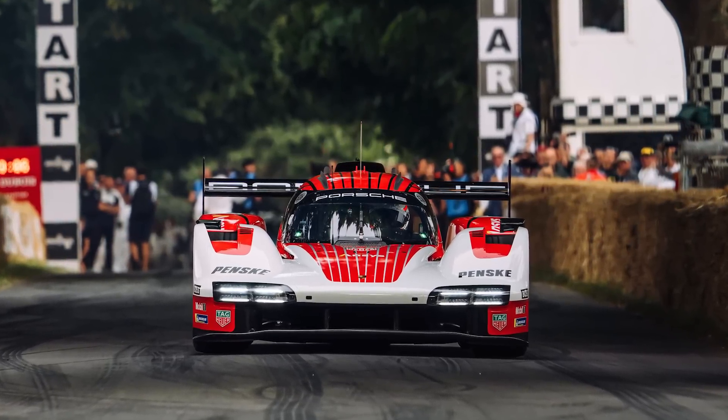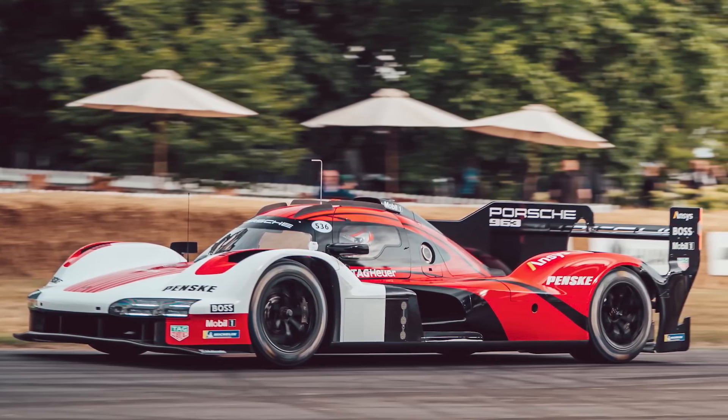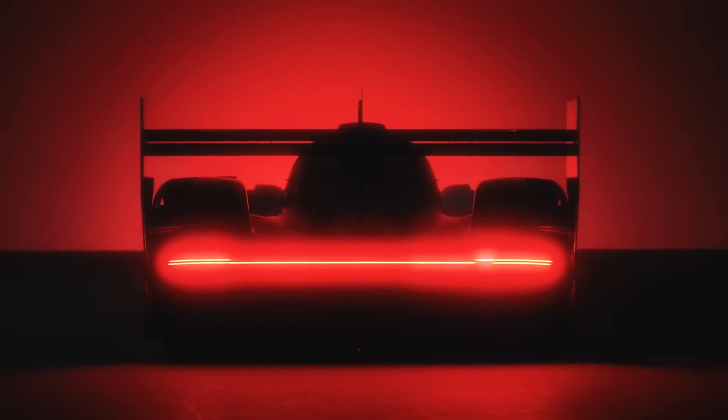With Porsche releasing their latest 963 LMDH hypercar, aiming for their 20th victory at Le Mans, it's time to discuss that car a little bit more in depth, as well as discuss the differences between the new Le Mans Hypercar class category and the new LMDH category. One thing is for certain though, the new regulations and the new cars are going to be providing some amazing racing next year. Let's dive first into the Porsche 963.